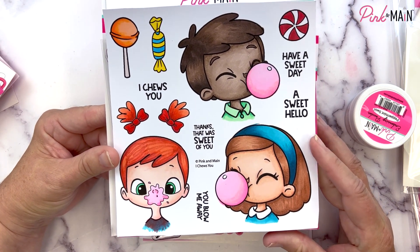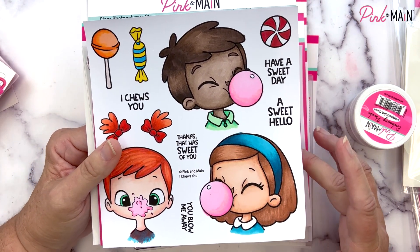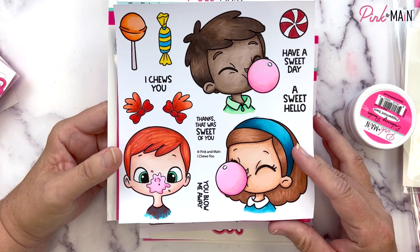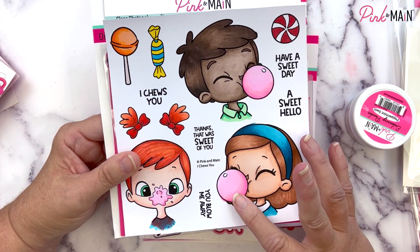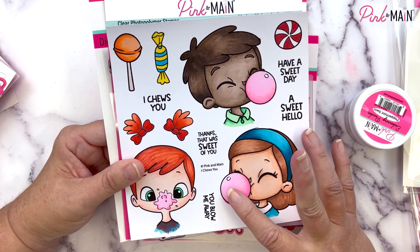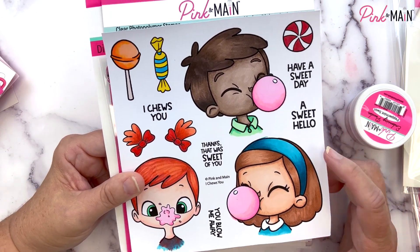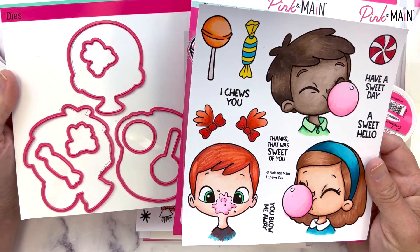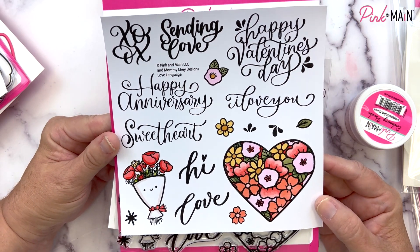Our next set is a six by six stamp set — super cute and unique, also part of our scratch-off series. We've got three adorable little kids blowing bubbles — oops, one is popped! We've got some candies to go along with it. The sentiments fit within the bubbles, and the bubbles are one inch around, so our one-inch scratch-off stickers fit right over them for a scratch-off reveal message. Coordinating dies are available.